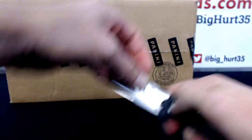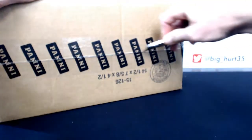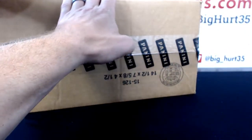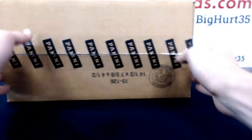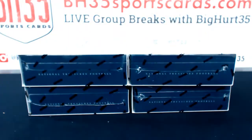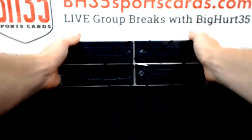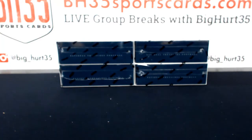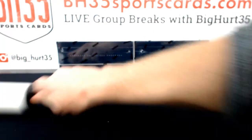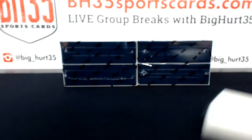You guys want me to put a filler in the store for tomorrow? It's mashed together a bunch of breaks. Chase team is in it. That's a good break.